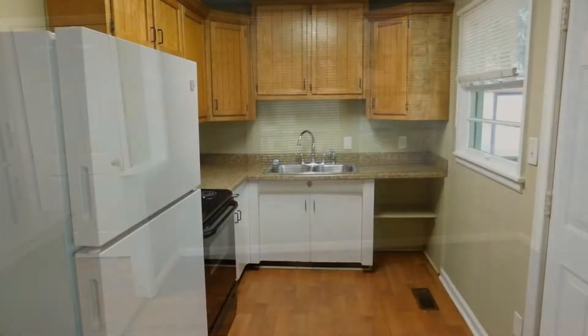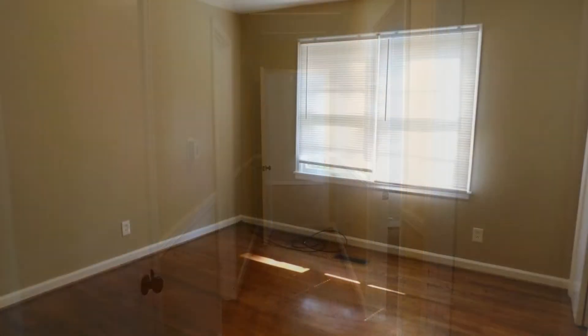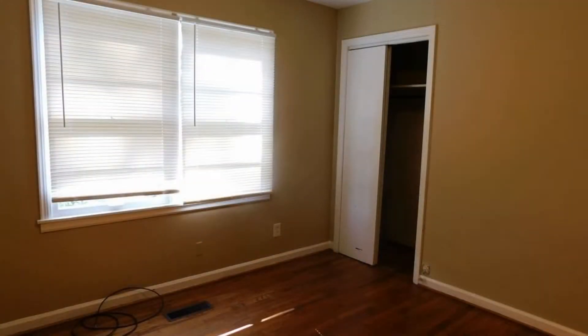This is a lovely three-bedroom property. It features a spacious living area, a dining area, and a kitchen with tons of storage. This home features beautiful hardwood floors, ceiling fans, and plenty of windows with blinds.